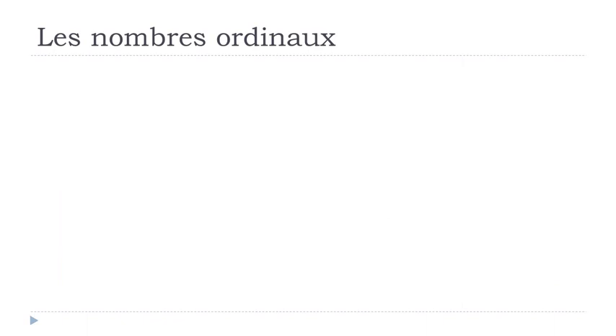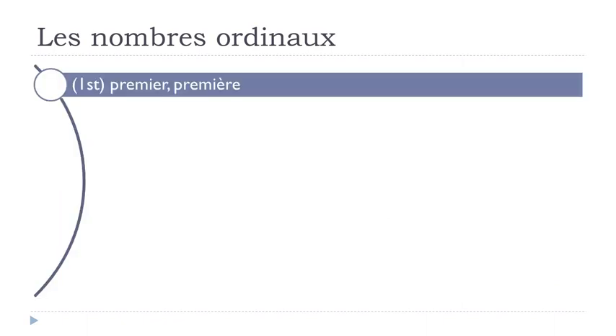Les nombres ordinaux — premiers, premières. You've got here the English version: 'first.' But as usual in French, we've got the difference between the masculine form and the feminine form.